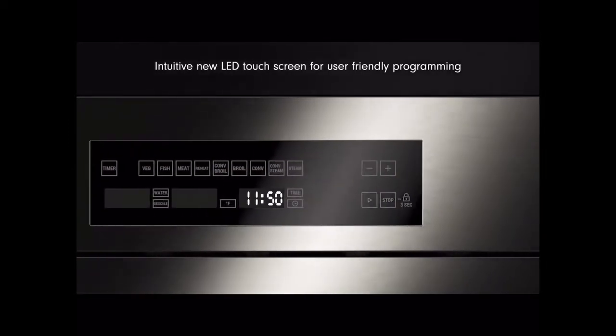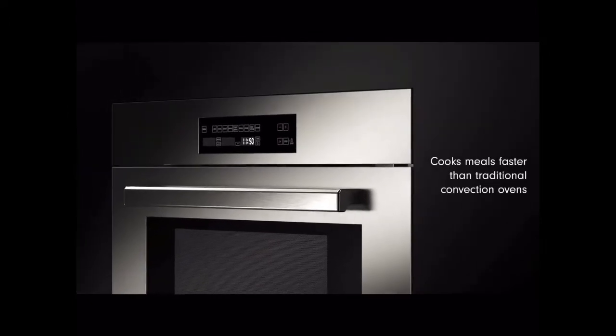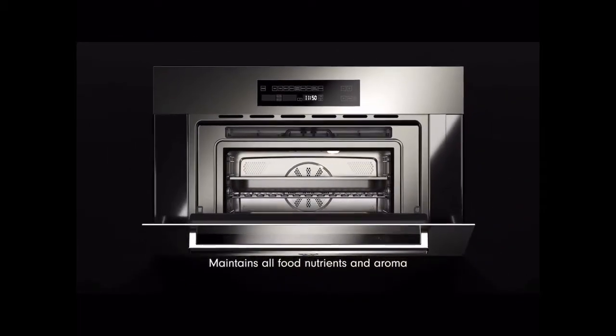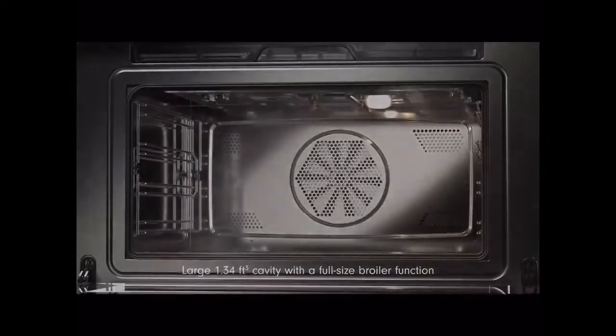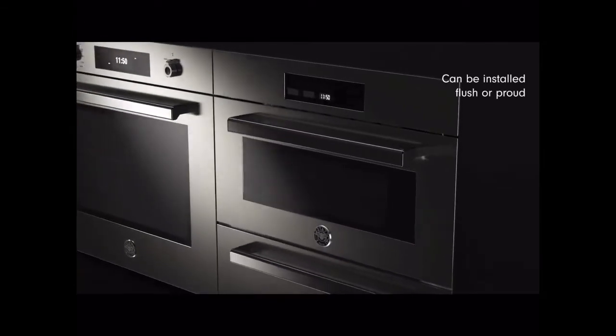There's an intuitive new LED touch screen for user-friendly programming and use. The new Bertazzoni steam oven will cook meals faster than traditional convection ovens. Further, there will be no compromises as you'll maintain all your food nutrients, flavors, and aromas. Multiple modes will allow for maximum flexibility. A larger cavity will allow for full-size broiler function. There's a built-in child safety lock, and importantly, it can be installed flush or proud.